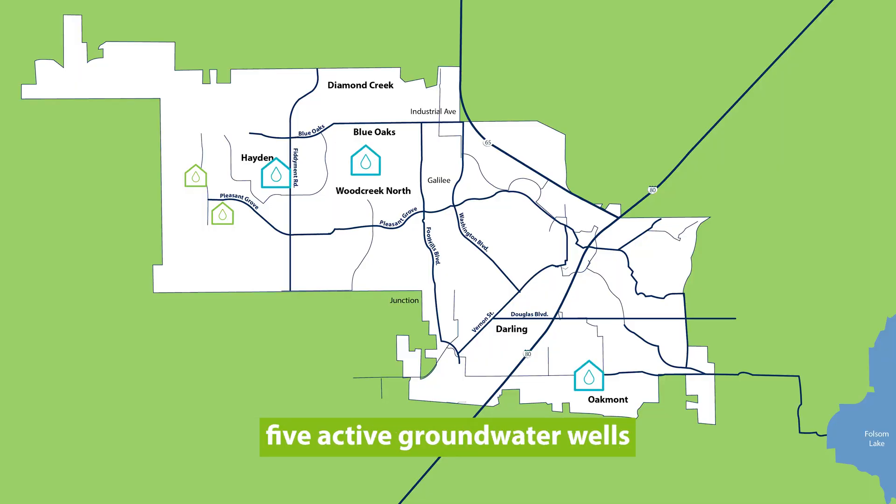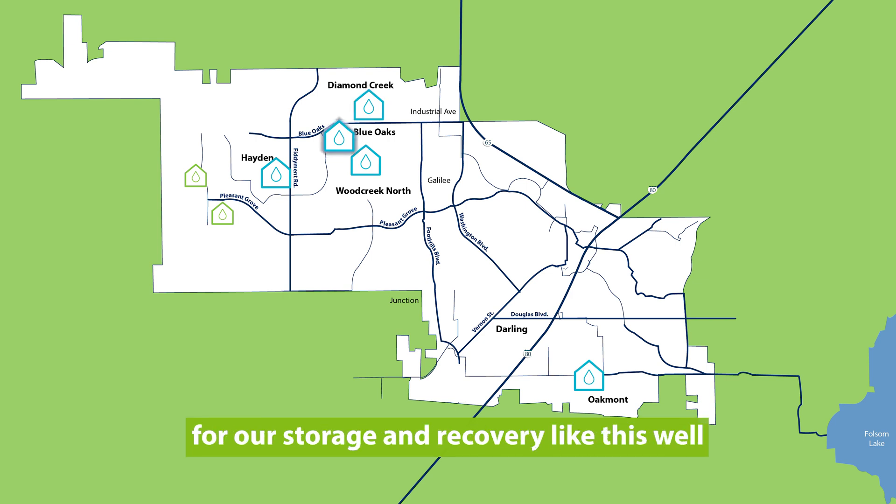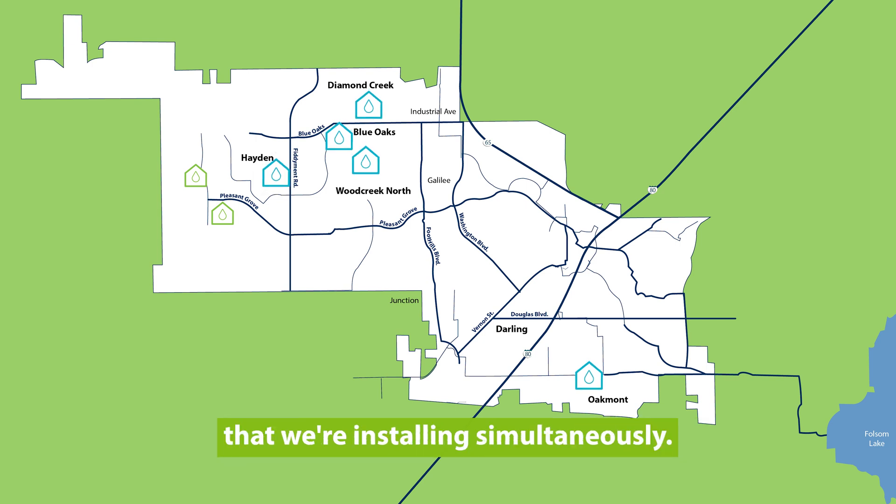Roseville currently has five active groundwater wells, four of which are designed specifically for aquifer storage and recovery — like this well and the other new well that we're installing simultaneously.